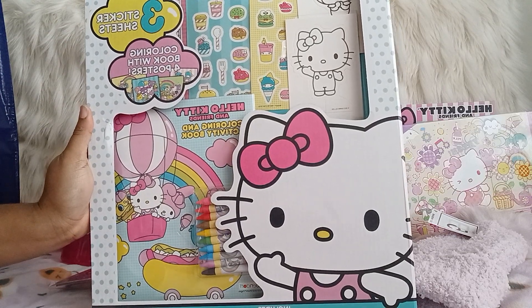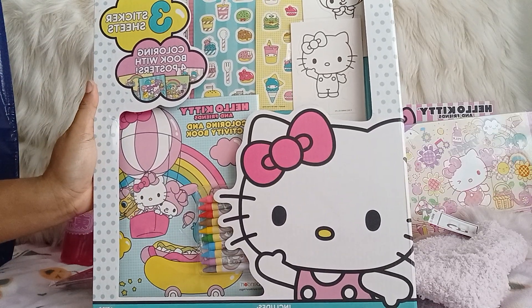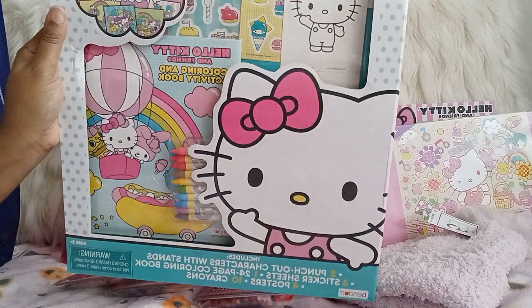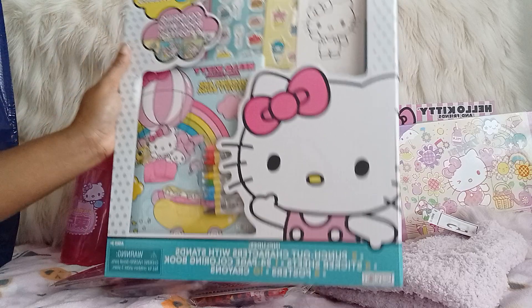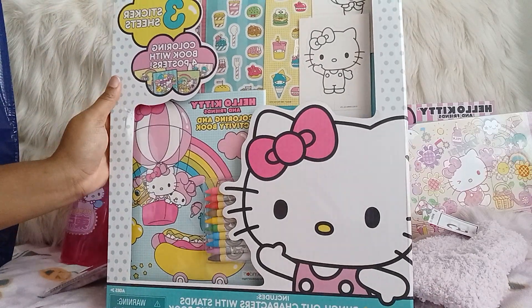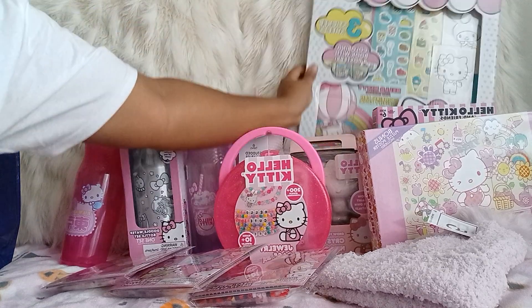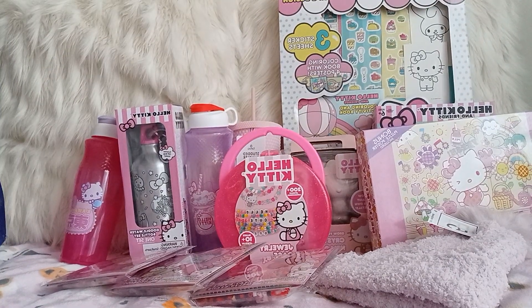This is the activity set — it comes with sticker sheets, posters, and crowns. So this is cute for five dollars.